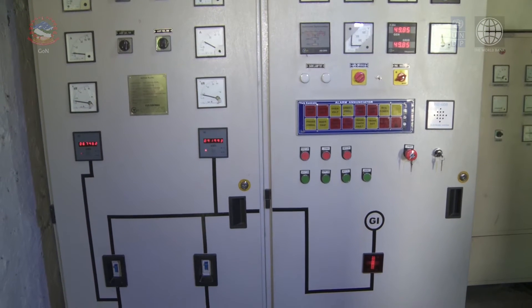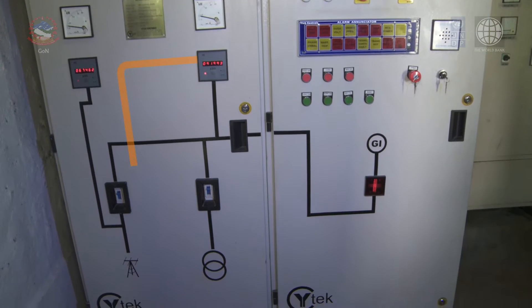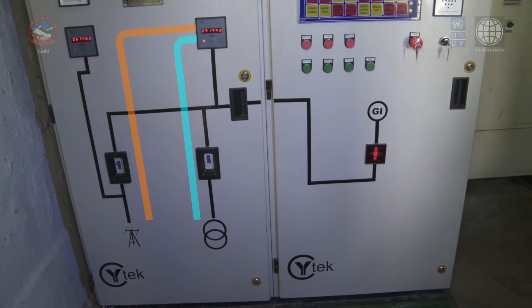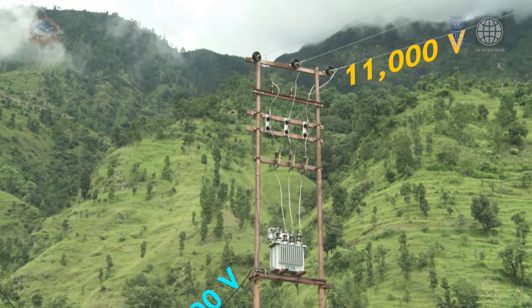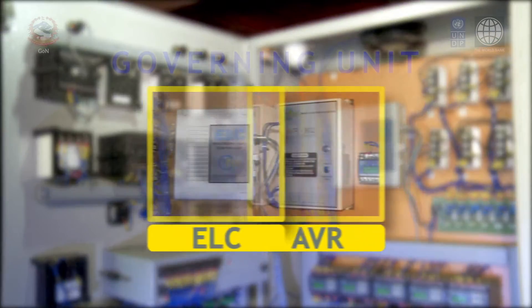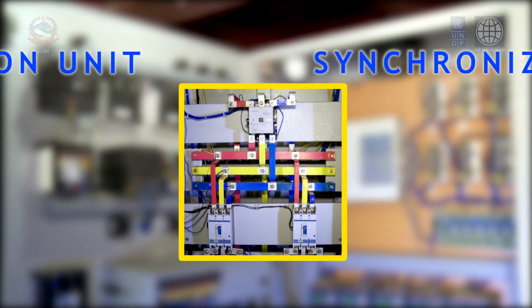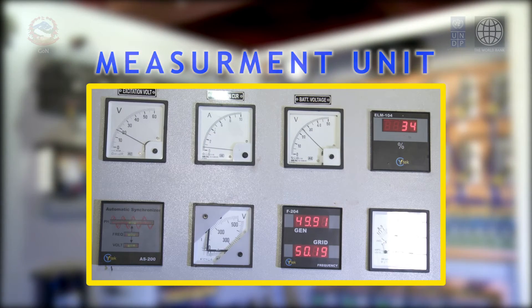The system has a provision for distributing the generated power from the micro hydro plants either directly to the local villages as before, or to the micro hydro interconnected mini grid after stepping up from 400 volts to 11 kilovolts. This advanced control system consists of different essential units including a governing unit, synchronizing unit, protection unit, and measurement unit, making parallel operation possible.